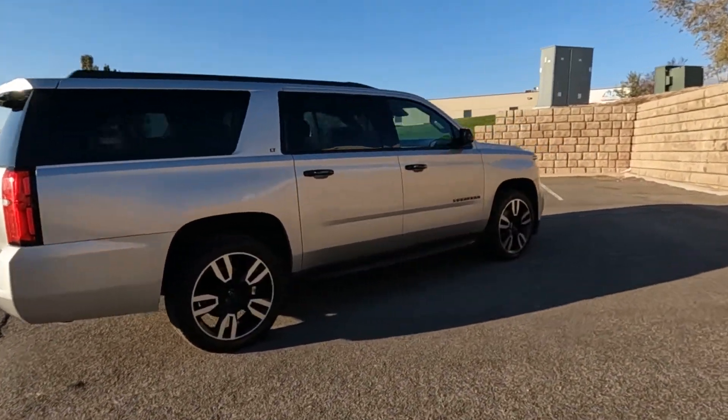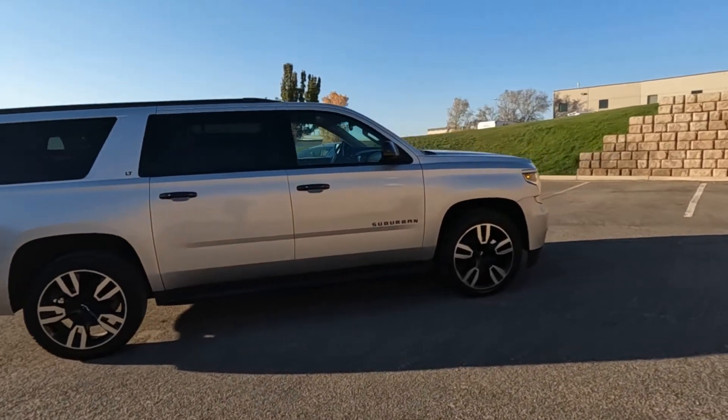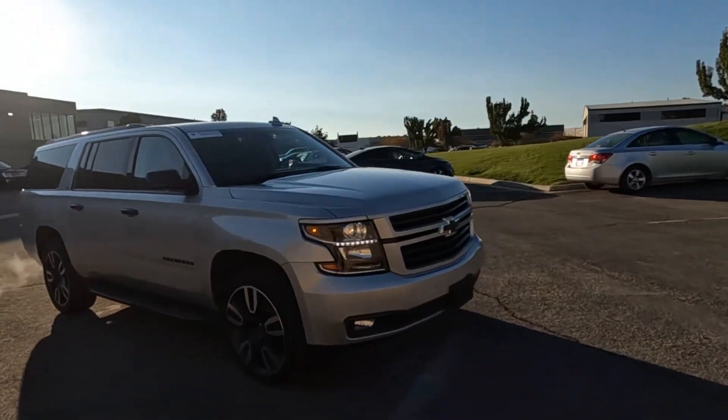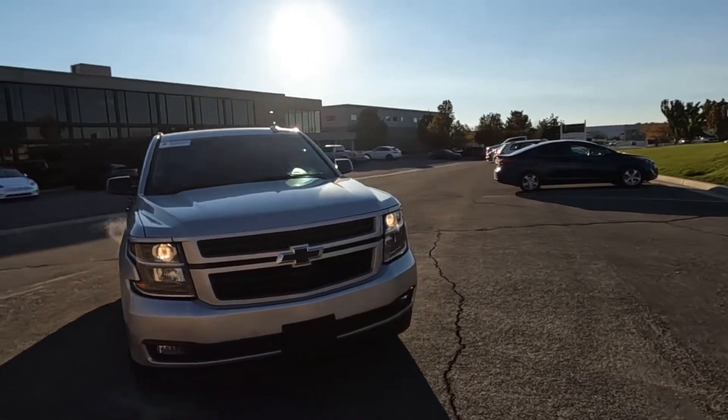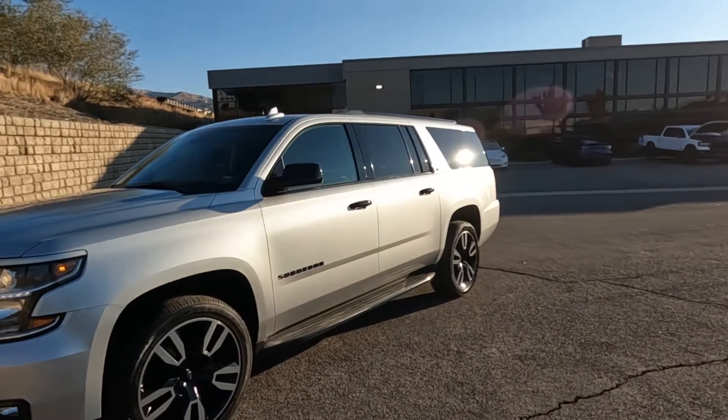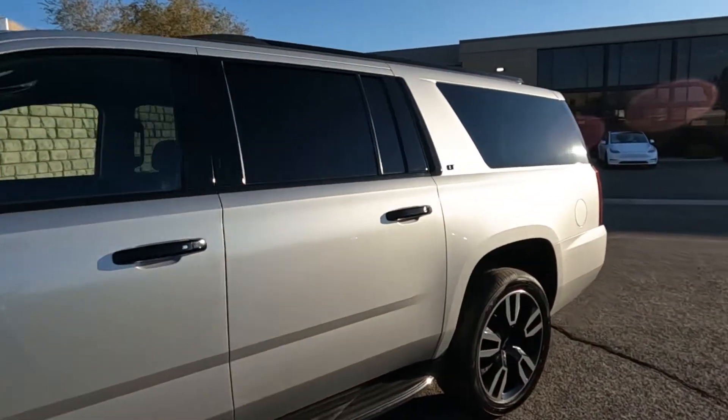This one will also come with a Bluestar inspection. That's a third-party inspection company that would have put it up in the air, taking photos of the undercarriage and such that I don't have access to, and come up with an objective opinion as to the condition of the vehicle. I'm going to go ahead and show you the interior.